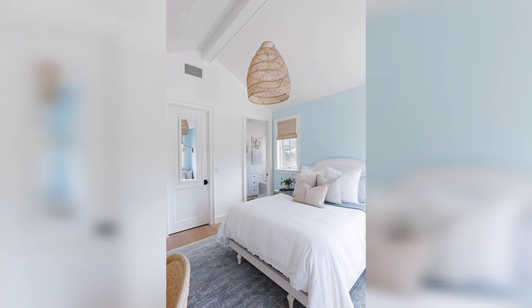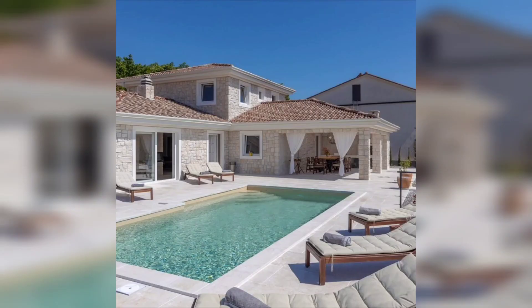You can soak up the sun on comfortable outdoor furniture. Thanks for watching!